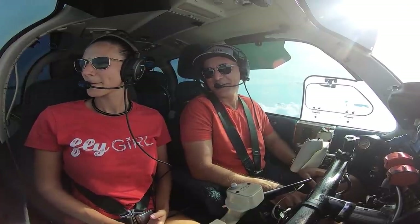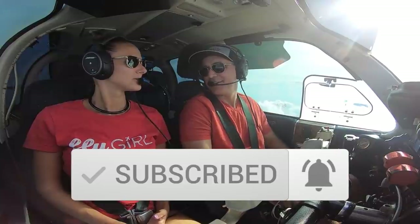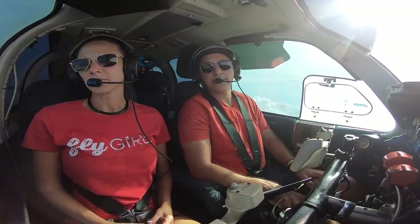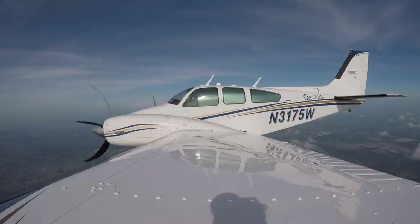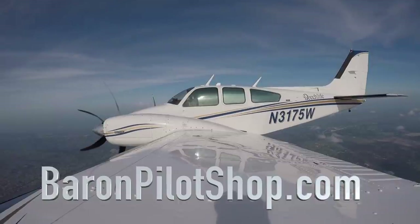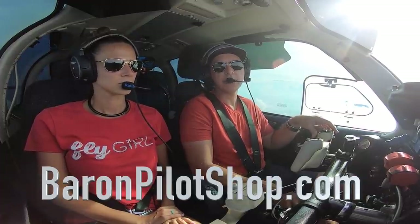As always guys, if you like these videos be sure to hit that thumbs up and subscribe button — the biggest compliment we can receive is your subscription to this channel. Ring that bell for notifications and hit all. Share these videos with your friends — the more we see the channel grow, the more we know we're doing something right. We've also got a website — Baron Pilot Shop — full of aviation goodies from apparel to glasses and more. Stop by baronpilotshop.com.